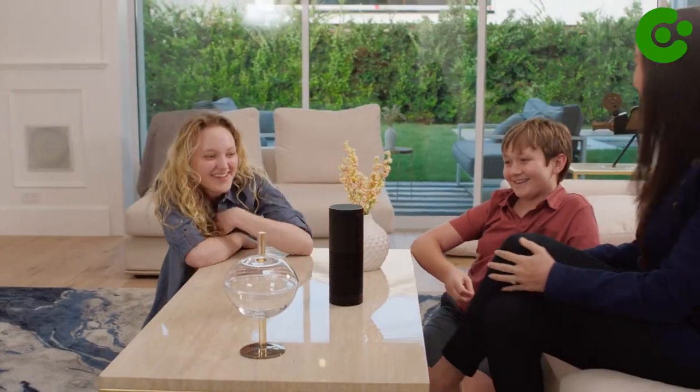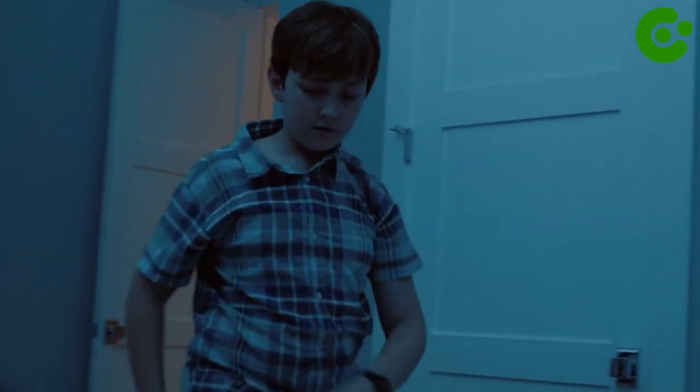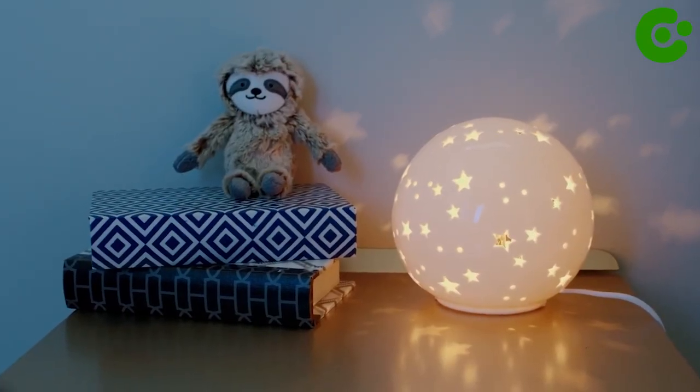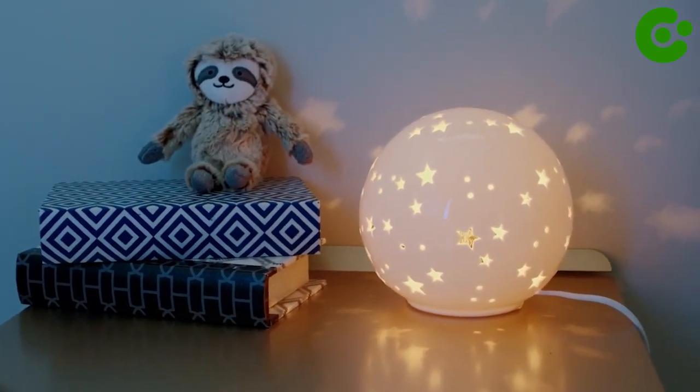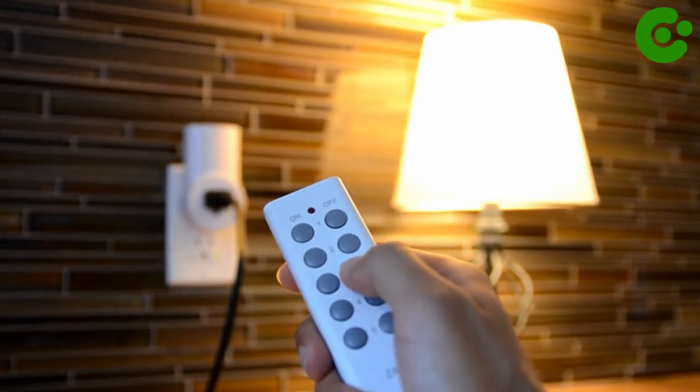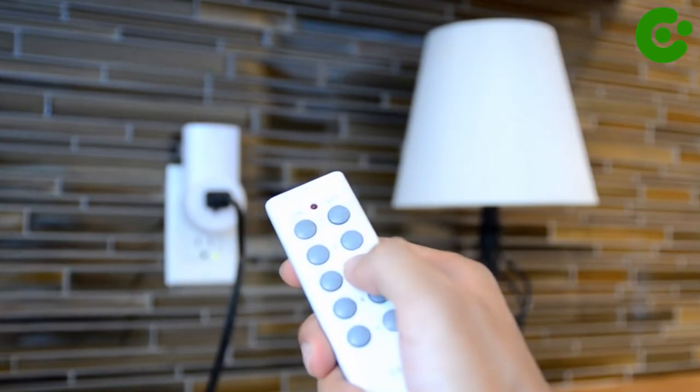Group your smart plugs in Alexa to turn on multiple plugs with one command, such as saying "Alexa, turn on my study room." For an extra bit of convenience, V-Sync includes a built-in dusk-to-dawn smart light sensor and warm nightlight. This low-power light automatically turns on whenever it's dark, meaning you can walk around safely at any time of night, and you can save money in the process too.